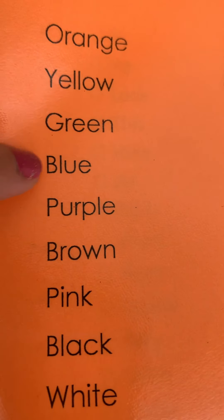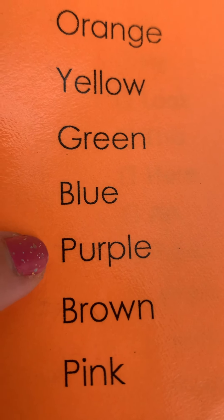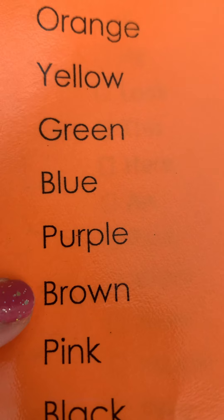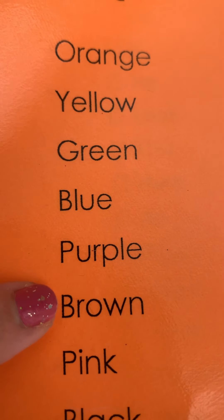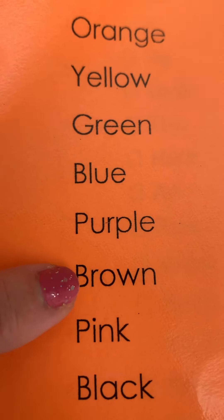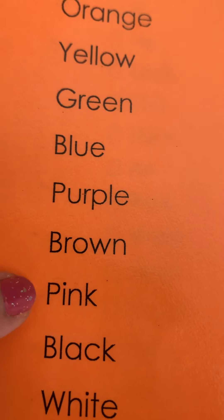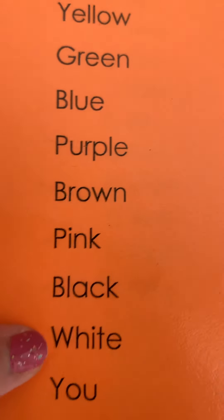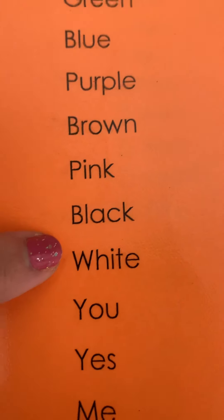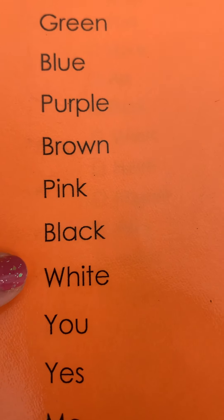How about the next one? Blue, blue — yeah, that's 'blue'! And the next one is 'purple.' Next — what is this? Did you say 'brown'? Yeah, you're right, it's 'brown'! Next: pink, pink — yeah! Next: black, black! Next, how do you read this? 'White' — that's right, if you say 'white,' you're so correct!